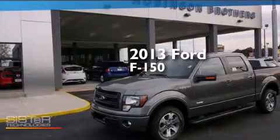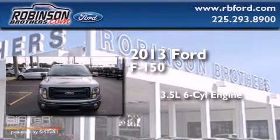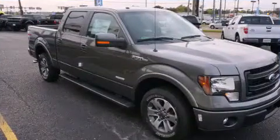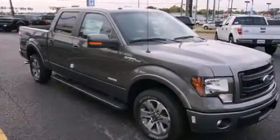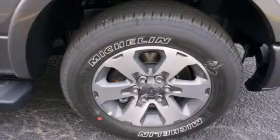This is a brand new 2013 Ford F-150. It has a 3.5-liter six-cylinder engine and an automatic transmission. Features include full power accessories, rear curtain airbags, an engine immobilizer theft deterrent system, traction control, and a turbocharger.